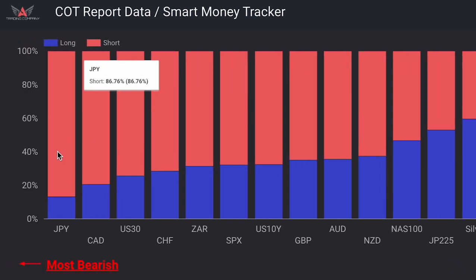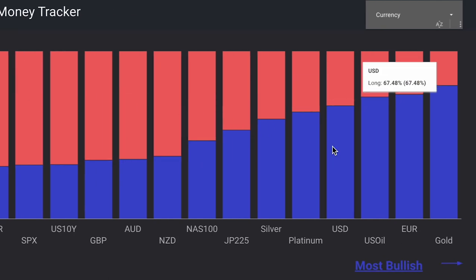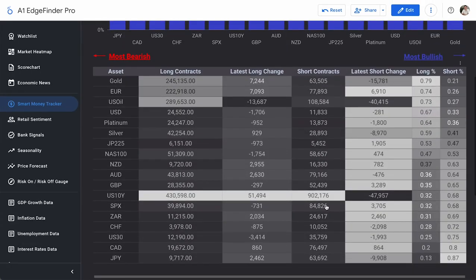On the other hand, the yen is the most shorted asset: 86.76% short and 13.24% long. If you want to take a look at the US dollar, it's also on the long side — favored 67.48% long and 32.52% short. Here is all of that information listed out numerically. We can see our most bullish asset at the top and most bearish at the bottom, including total long and short contracts, their changes from the last data release, and their percentages.